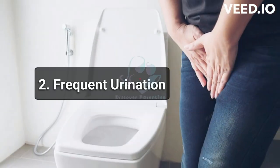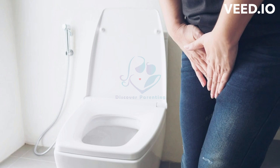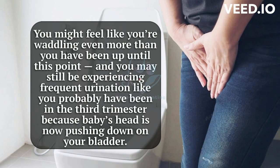2. Frequent Urination. You might feel like you're waddling even more than you have been up until this point, and you may still be experiencing frequent urination like you probably have been in the third trimester, because baby's head is now pushing down on your bladder.